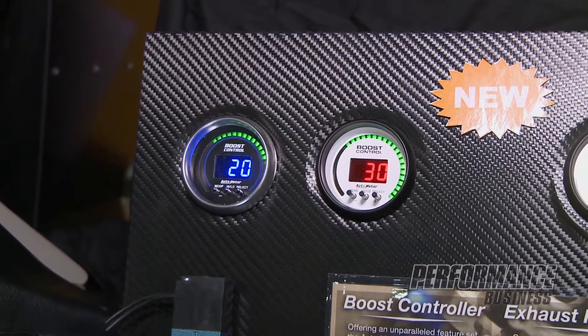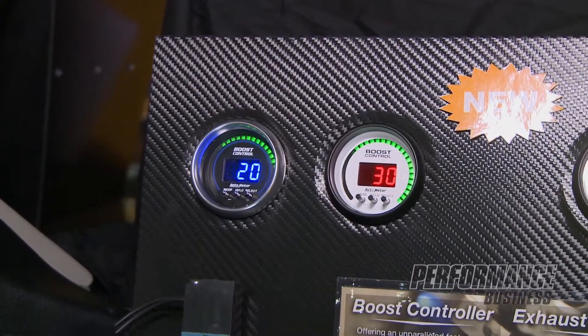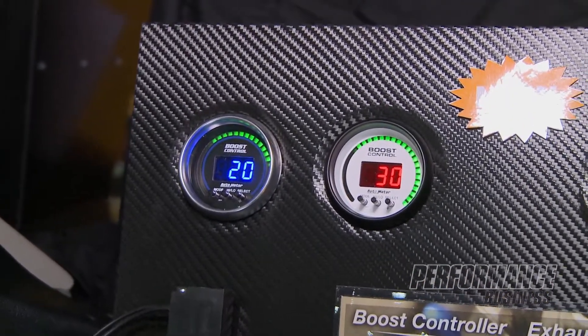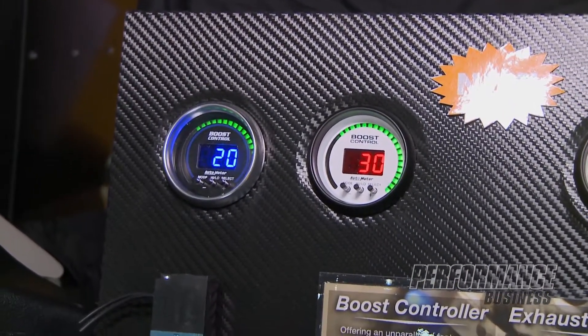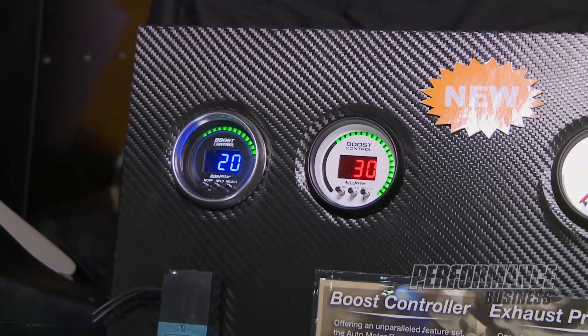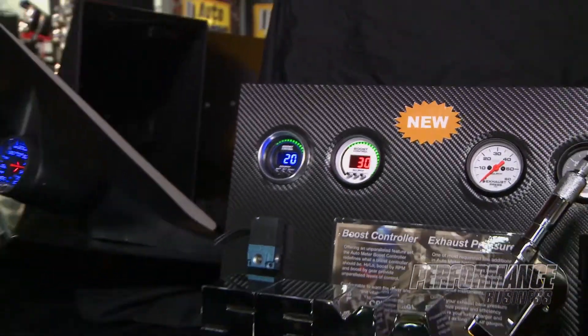All contained within the familiar 2 and 1/16th inch gauge form factor, we have one of the most advanced boost control devices yet devised. Using AutoMeter's state-of-the-art technology, we're monitoring not only vacuum and boost, but we're also monitoring engine speed and vehicle speed.